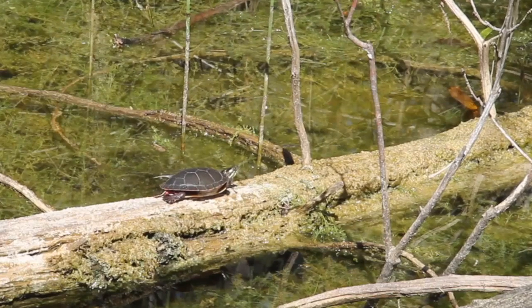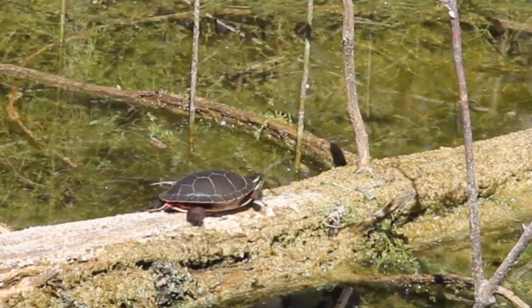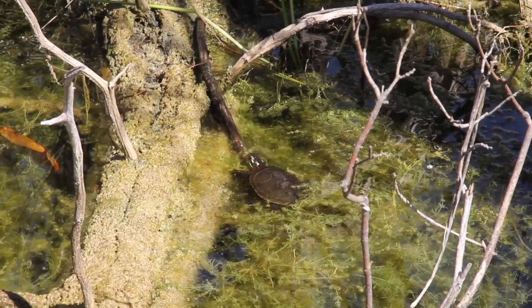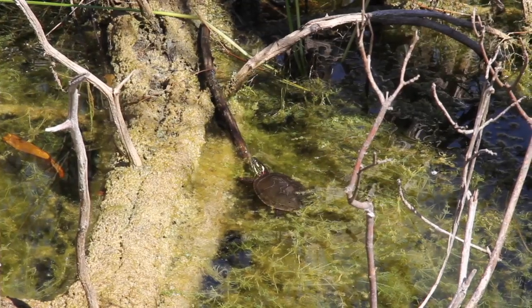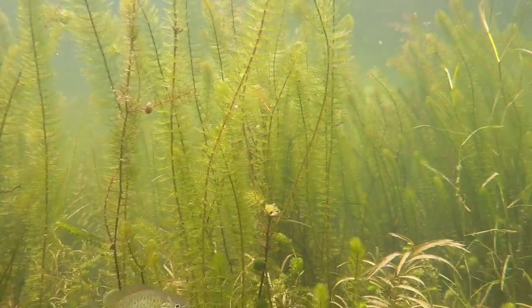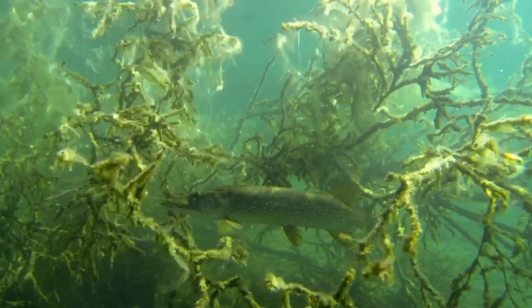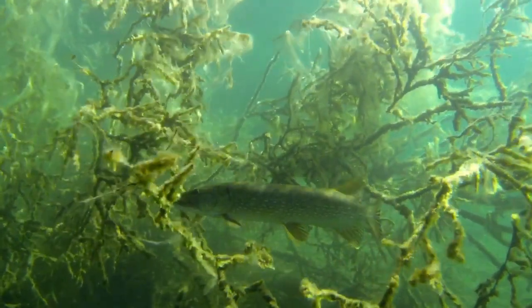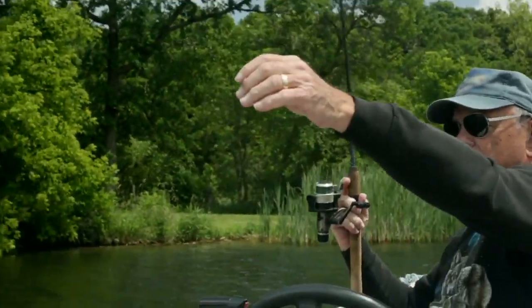Leave fallen trees and branches in the water as they provide habitat for fish and wildlife. Shoreline property owners should consider allowing trees that do fall into the lake to stay in the lake. This provides areas for turtles to pull themselves out of the lake and bask. It provides areas for fish to hide from predators and to find prey themselves, and it concentrates fish to allow anglers to catch more fish.